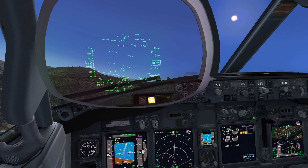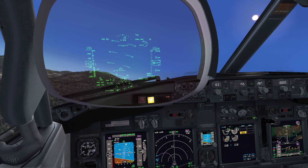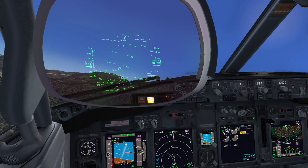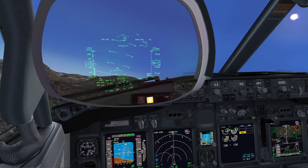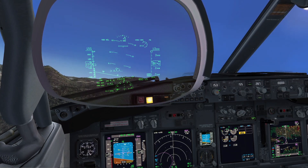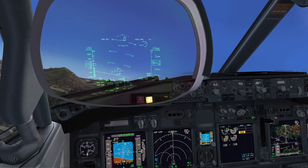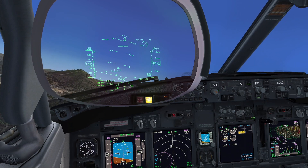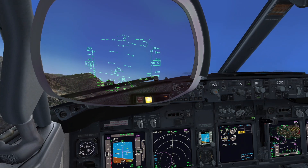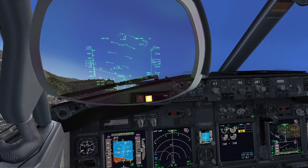Memory actions. Auto-throttle disengaged. Thrust lever number 1 — confirm number 1 — close. Engine start lever number 1 — confirm number 1 — cut off. Engine fire switch number 1 — confirm number 1 — pull. No fire or overheat indication. Memory actions completed. Checked. Call ATC. Declare Mayday and notify we are flying the engine out procedure. Roger.